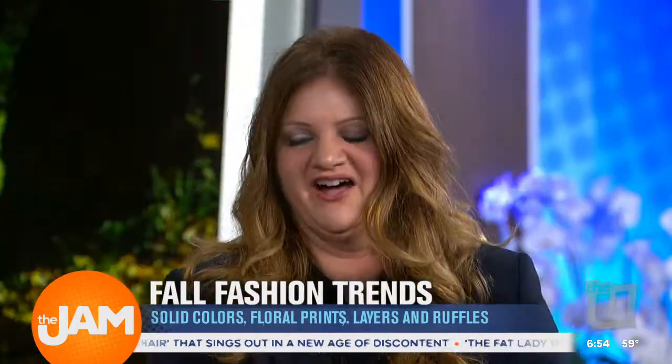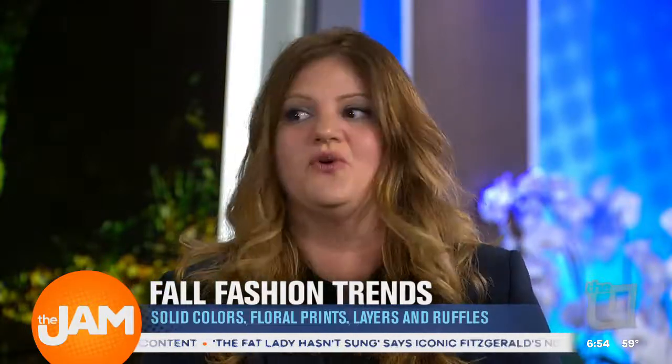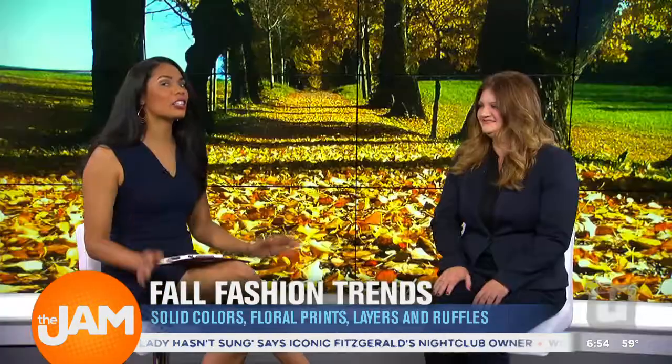Thank you! Our friends at Saks Off Fifth Avenue have helped us out and pulled some great merchandise to show off the latest in fall trends. I love Saks Off Fifth Avenue because this is where you can get some really nice clothes, and we are all balling on a budget. So let's get to some of these trends.